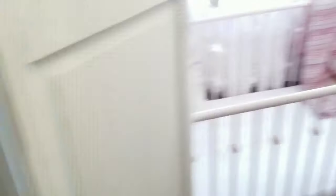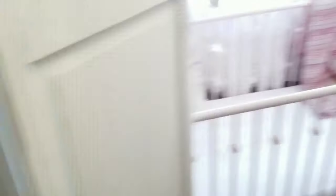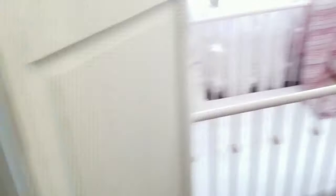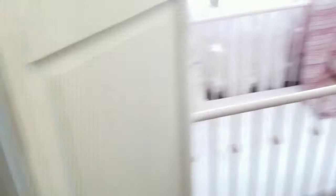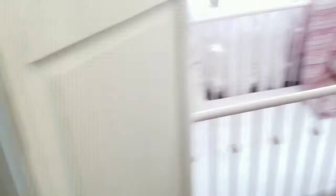Alright guys, I think that is everything in this room. Please let me know what your favorite part of this room is, and if you have any questions about anything, let me know. I did this room before I started filming YouTube videos, so I don't have any step-by-step instructions, but if you want to know more about it I can definitely let you know.